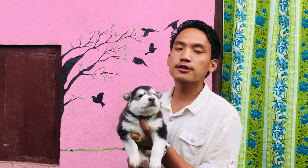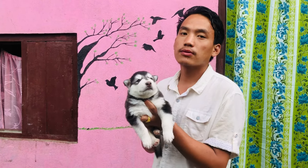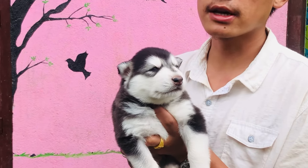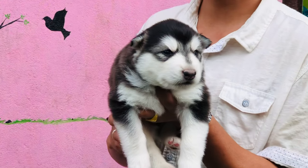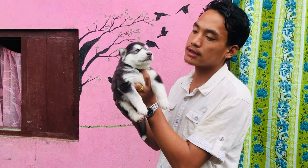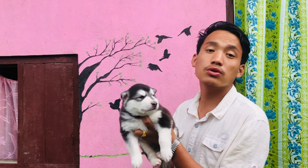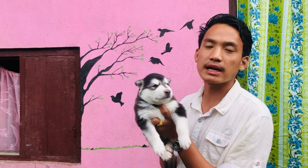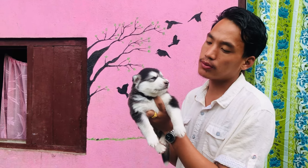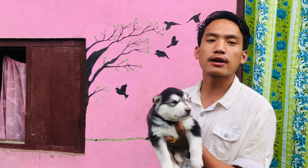I have a Siviri Norsky. I have a double coated, with blue eyes, but it is a small breed with Siviri Norsky. This is a Siviri Norsky. This is a very expensive breed for a lot of people in this world.